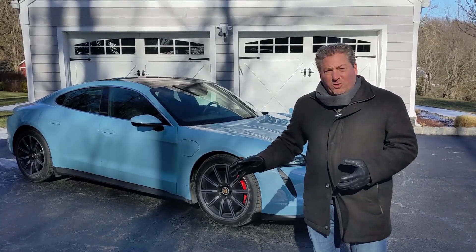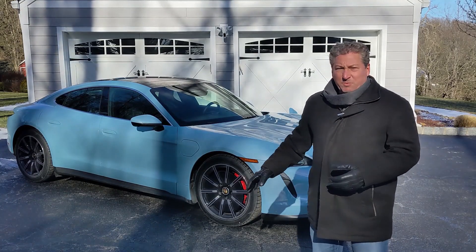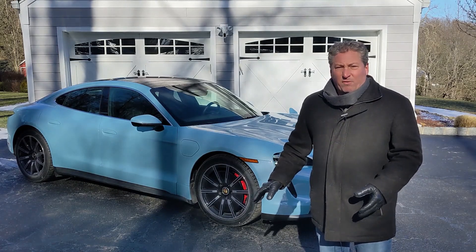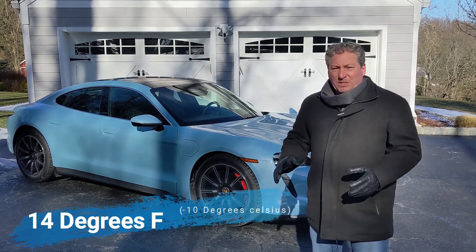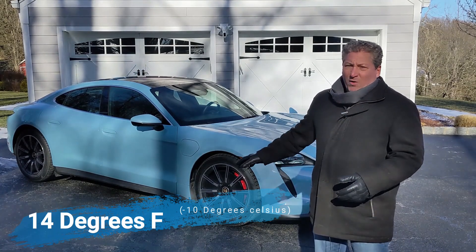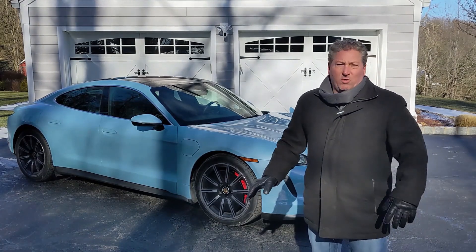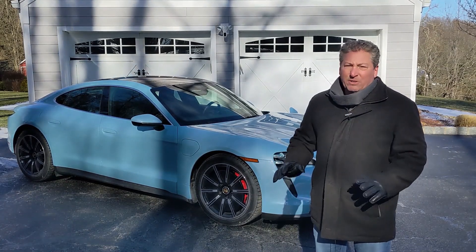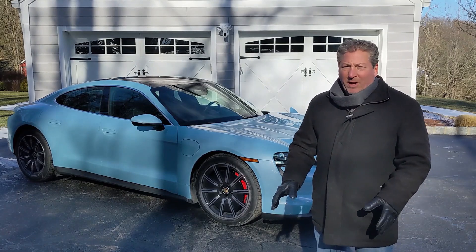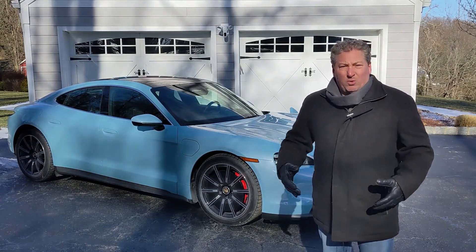When it was fully charged, I just took a look at it — it was showing more than 200 miles of range, even though this thing's been cold soaked out in my driveway overnight. It's about 14 degrees here now, that's negative 10 degrees Celsius, and overnight it got down under 10 degrees. This car has been cold soaking for like 15 hours. The battery's got to be cold — not great for range, but that was the point of this. I want to see how well the car will do in cold temperatures.